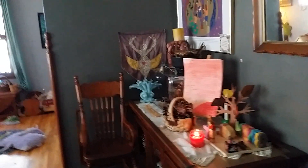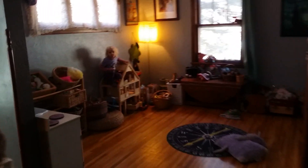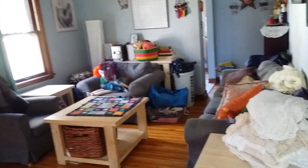This is our dining space where school spills over onto. And this is our play space. And this is our living space.